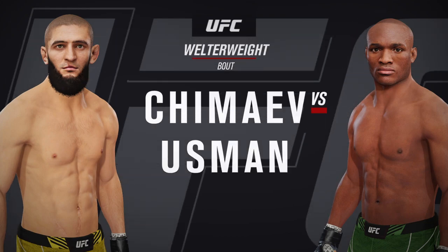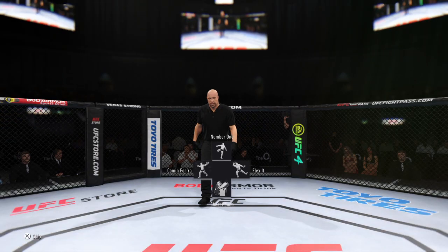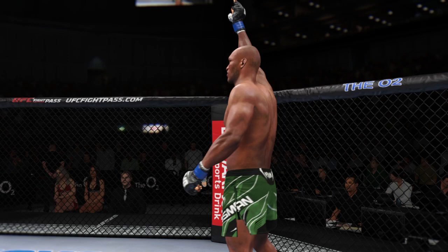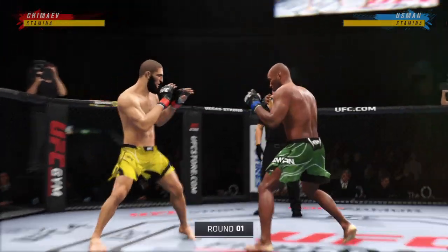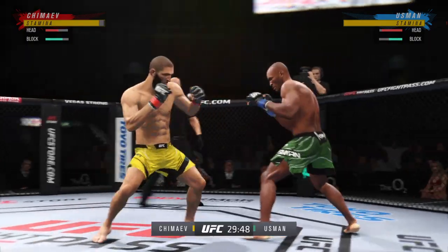Welterweight division match-up. Let's go, guys, fight! The fight is now underway — on one side here with a fighter who does everything well, taking on a true grappler on the other side.